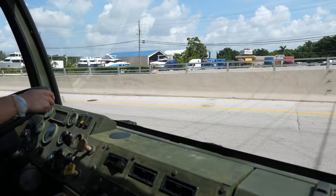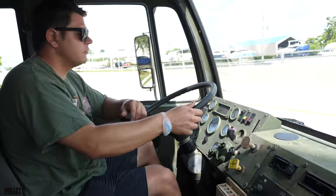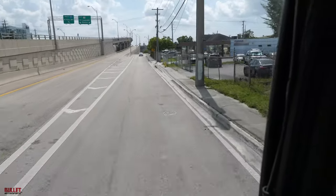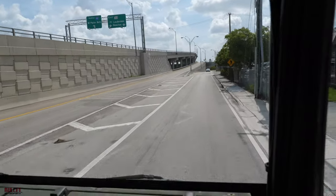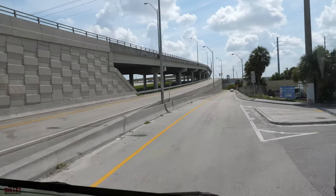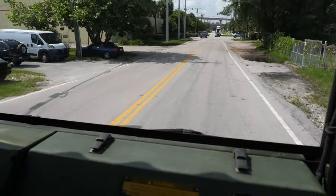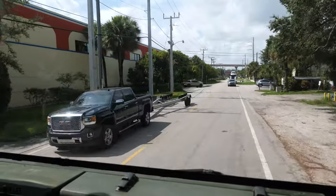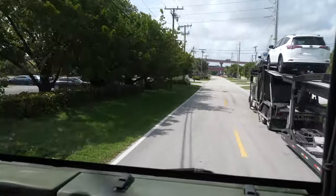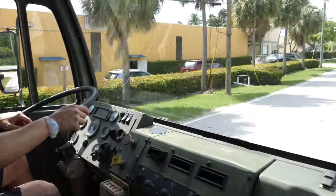It's hot today in Florida — I would say already 95 degrees. In second, you can hear the turbo build up. Third. Fourth. Steering is easy. Going about 30 miles an hour right now. I believe the top speed for this specific truck is about 55 to 60, so you can cruise on the highway if necessary.